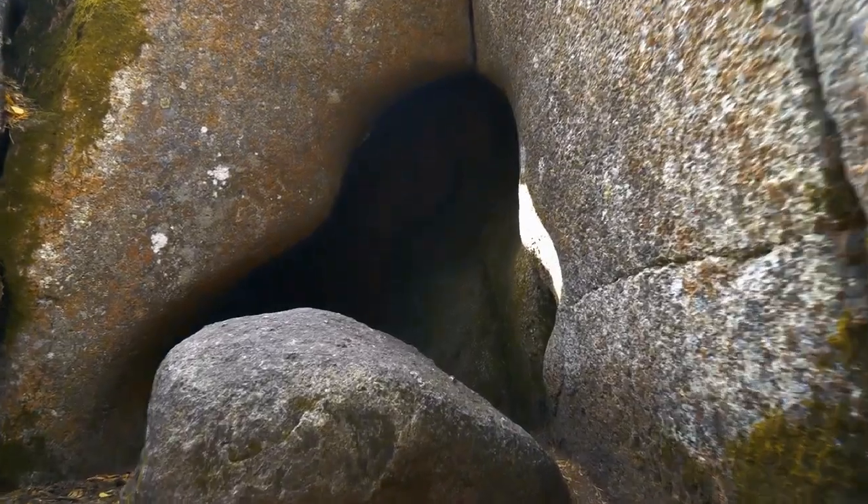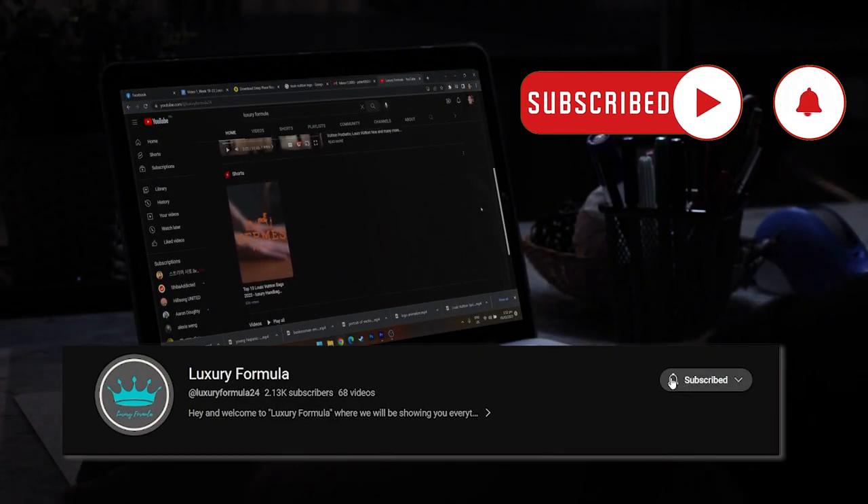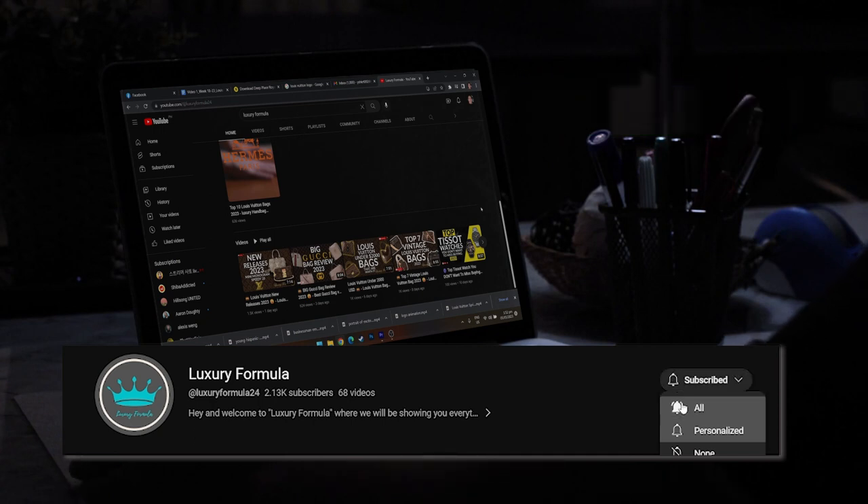Before we take a dip into what's coming, visit our channel, subscribe, and hit that notification bell to stay up to date with all things fashion and luxury.